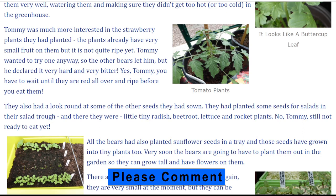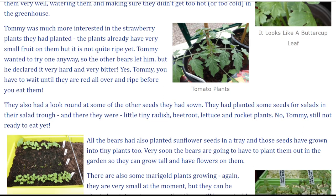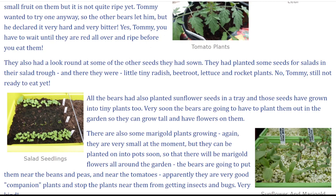They also had a look round at some of the other seeds they had sown. They had planted some seeds for salads in their salad trough and there they were — little tiny radish, beetroot, lettuce and rocket plants. No Tommy, still not ready to eat yet.